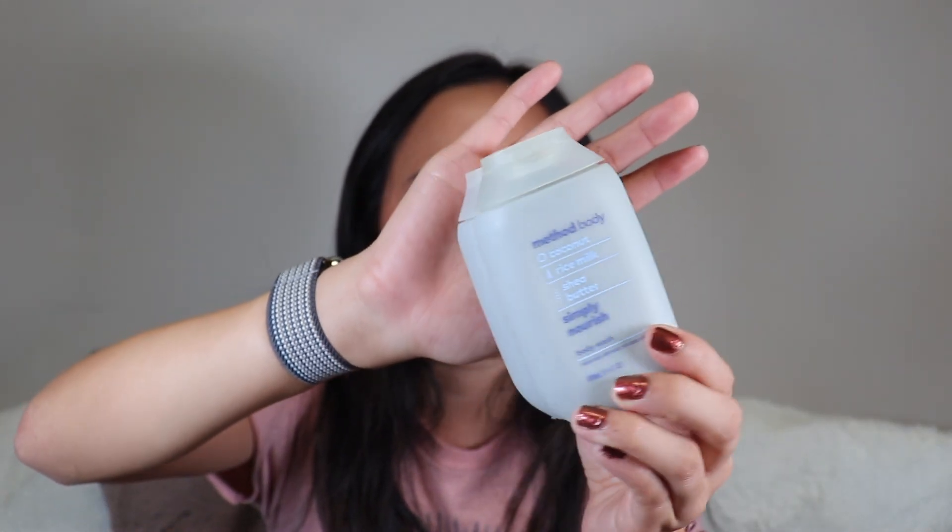I finished the Method body wash in Coconut Rice Milk and Shea Butter. I love this — it's super nice and pretty affordable at Target. I got this mini one free as a sample. This is my favorite scent from them — they have five or six scents but this one is the best. 100% recommend for a drugstore body wash. Love the Method body brand and this scent specifically.